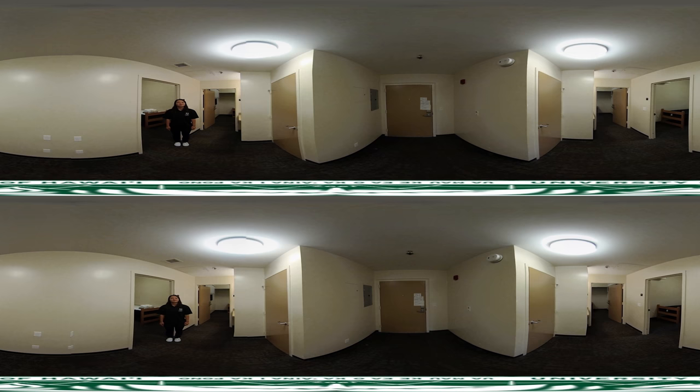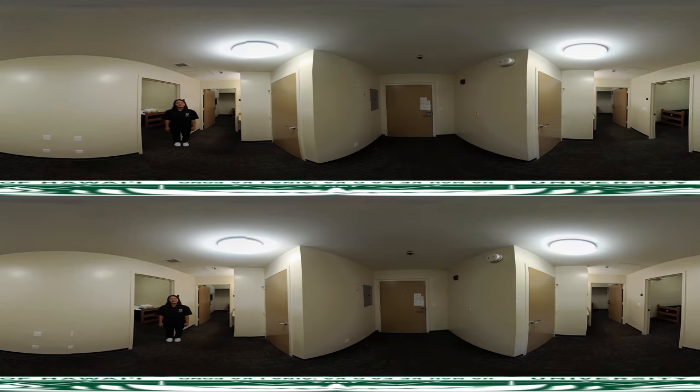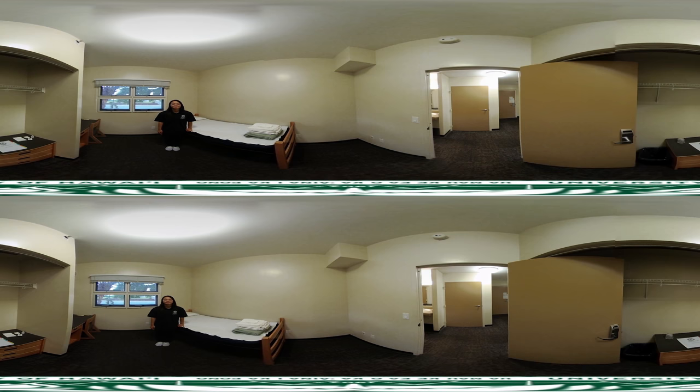This area is cleaned weekly by our housekeeping staff. Each bedroom is air conditioned and furnished with an extra long twin bed, closet, dresser, desk, and chair. Each guest will receive a linen package that includes two flat sheets, two towels, a washcloth, pillow, pillowcase, and blanket. Your bed can be made upon arrival for an additional fee.